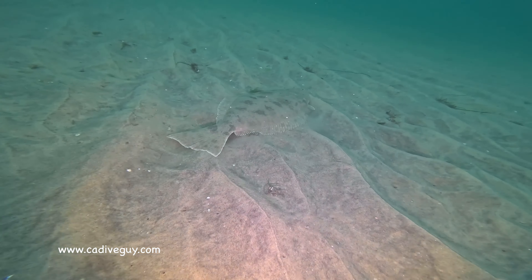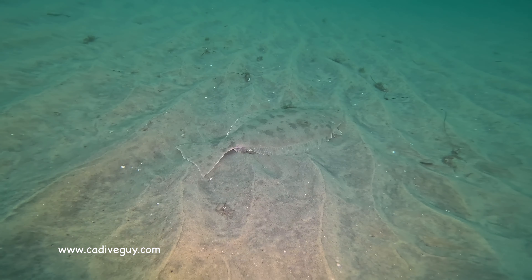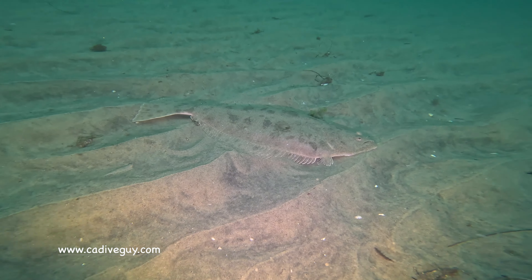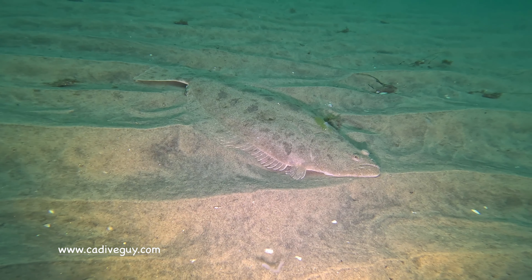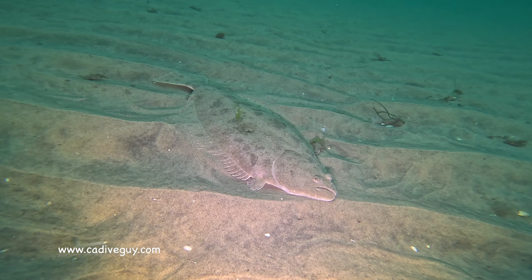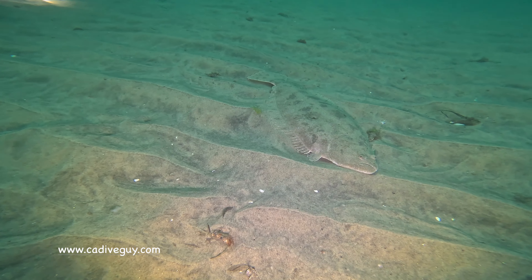We made our way into the shallows and there were a handful of larger halibut. This halibut was probably three feet big — I put my hand in the shot just so you can compare the size. So I would say approximately three feet... okay, maybe two feet.